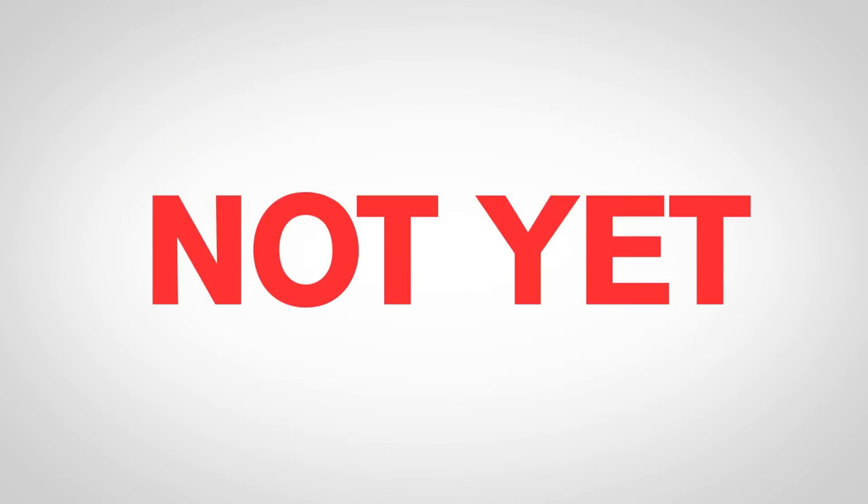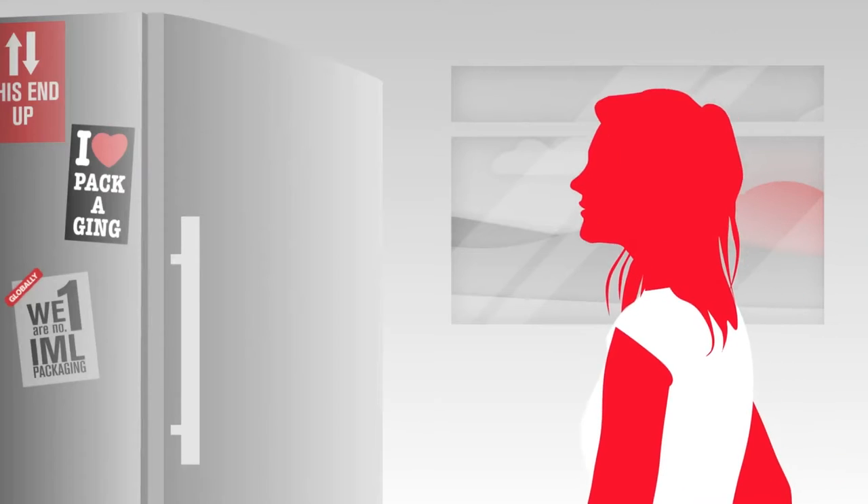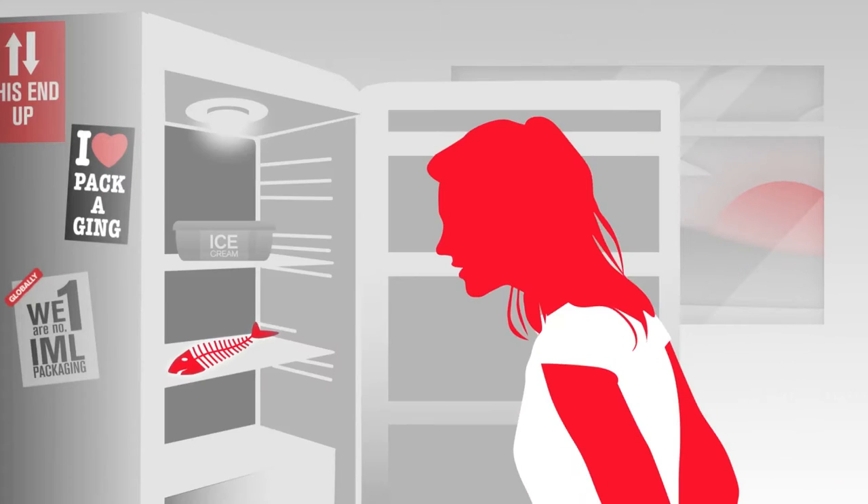Constancia Flexibles — you may not have heard about us yet. Not yet, but you're probably using one of our products right now, or at least very often.